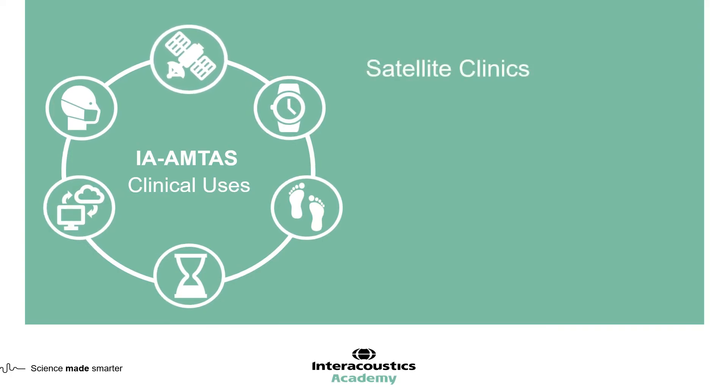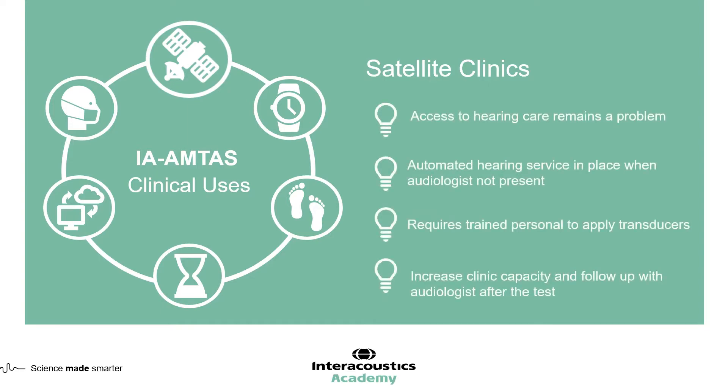The second way IA-AMTAS can be used is in the world of satellite clinics. We're seeing this more commonly — a central hub where audiologists work, with surrounding smaller clinics in villages or towns outside a big city. These satellite clinics aren't always staffed all the time. However, with IA-AMTAS, an automated hearing test can be completed without the presence of an audiologist.